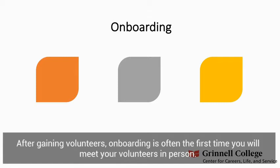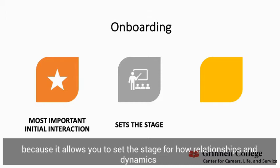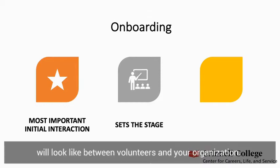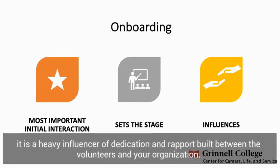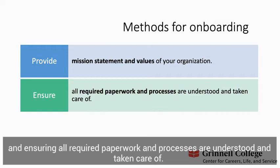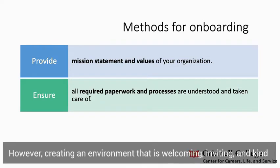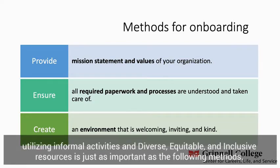After gaining volunteers, onboarding is often the first time you will meet your volunteers in person. Onboarding is typically a part of the training process and is the most important initial interaction because it allows you to set the stage for how relationships and dynamics will look between volunteers and your organization. It is a heavy influencer of dedication and rapport. Most onboarding methods include providing your organization's mission statement and values and ensuring all required paperwork and processes are understood and taken care of. However, creating an environment that is welcoming, inviting, and kind, utilizing informal activities and diverse, equitable, and inclusive resources is just as important.